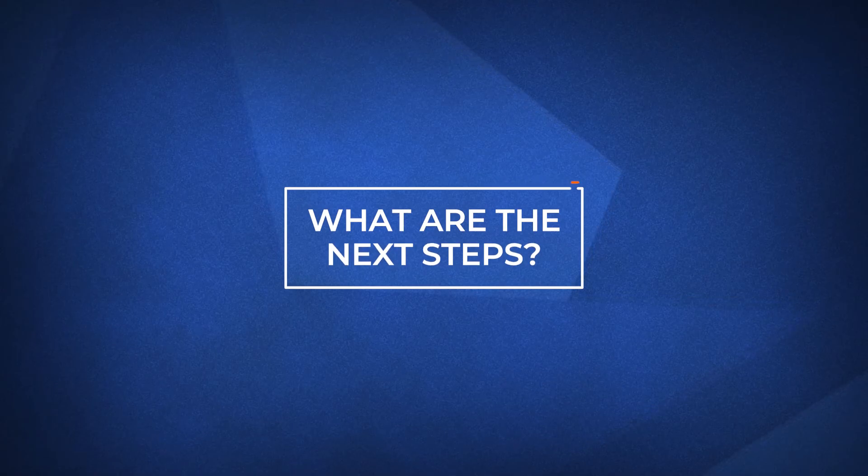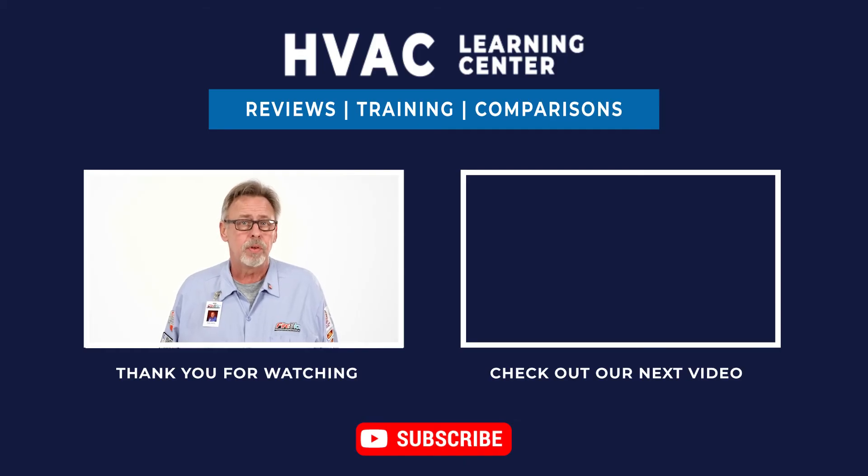What are the next steps? I hope by now you have a better understanding of what Dirty Sock Syndrome is and how to protect your home from it. If you'd like more information, visit the link in the description below. Thank you for watching, and we look forward to making your day better.